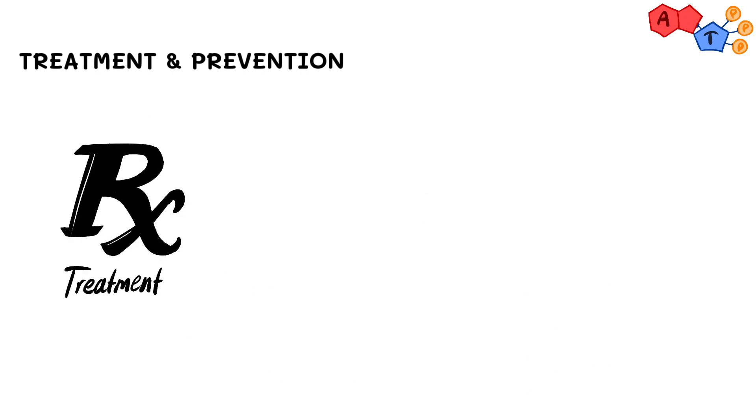As for the treatment, generally speaking, we can use doxycycline plus rifampin or streptomycin to treat brucellosis.